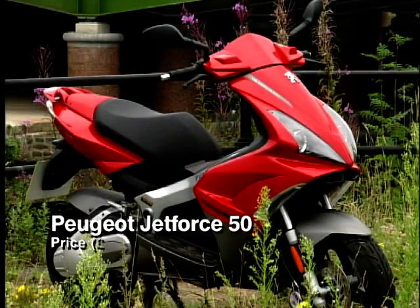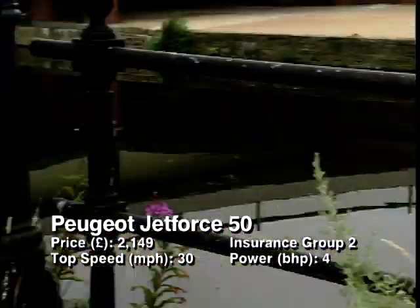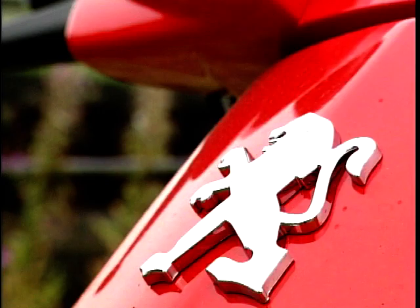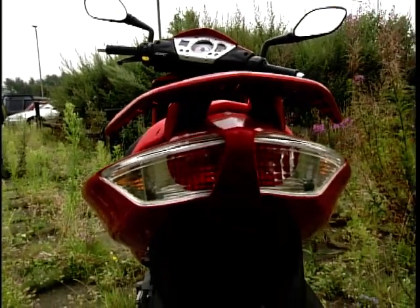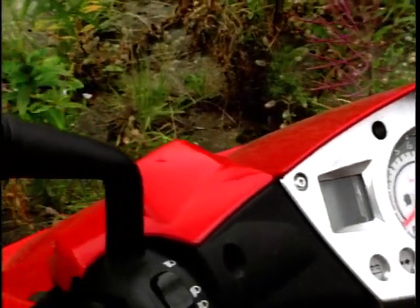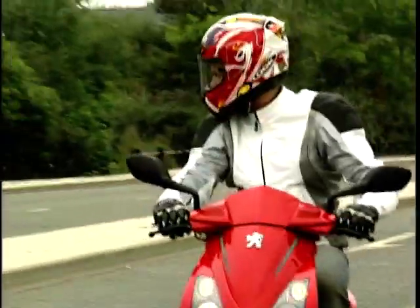In at nine is the first scooter of the bunch, the Peugeot Jet Force. It comes in a 50cc and 125cc version — the 50 is a fuel-injected two-stroke and the 125 is a fuel-injected four-stroke. Both machines come with a double-beam frame, link brakes, rev counter, and immobilisers as standard. You can get the 125 with servo-assisted anti-lock brakes. The 50cc costs just over two grand and the 125 comes in just under three; with ABS, just over three grand.